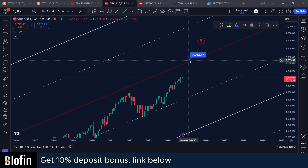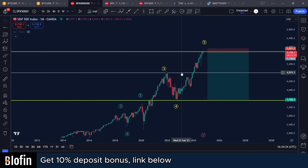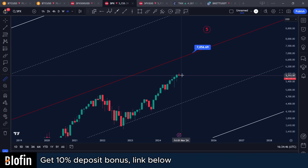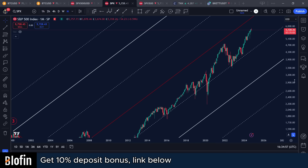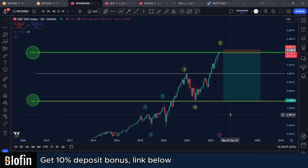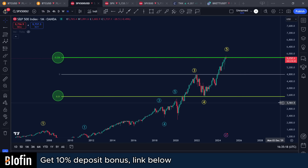I do believe the top is either going to be at 7,000 — an insane target, I understand that — or if we start correcting here this could be the top. I only have two targets for the entire stock market. If we break to the upside, the only other target I have is the median line, which would mean the stock market rallies another 25% before a massive recession. I expect the stock market can correct at least over 50% because it's way overvalued and over-leveraged in my opinion.